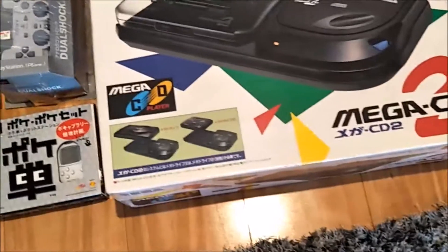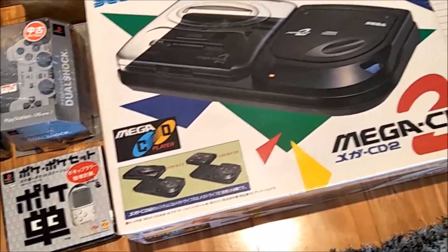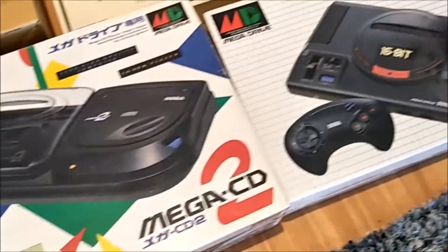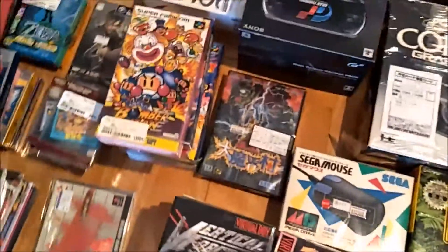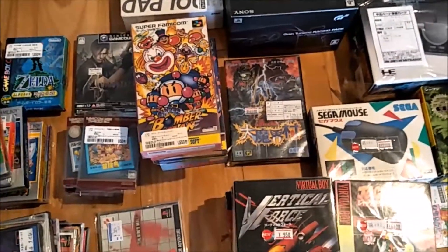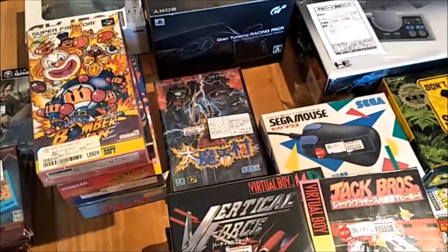We didn't have a Mega CD 2 — we do have a Mega CD 1 — so we thought we'd get the Japanese one. I'll add a small catalogue of games recommended by other gamers. If there's anything you think I should play for Mega Drive that's exclusive to Japan or something like that, let me know and I'll definitely give them a play.